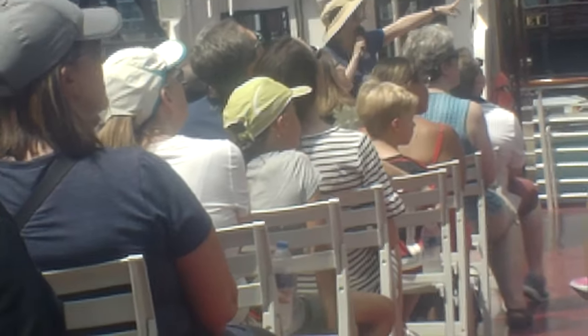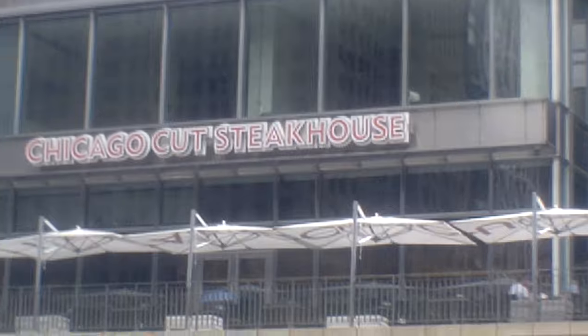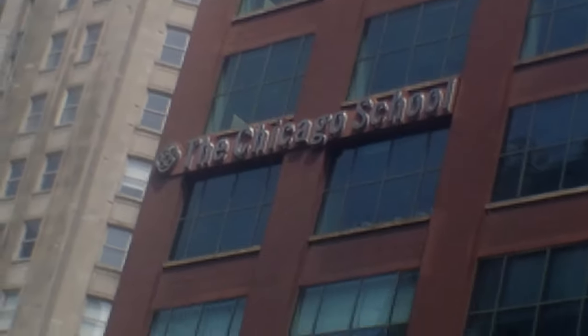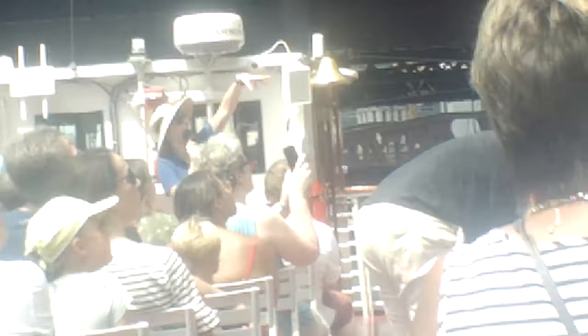On your right is a little restaurant called Chicago Cut — they have really good food, especially steak. Then we've got an example of the First Chicago School of Architecture — a building that's white and red with that tripartite design: the base, the shaft, and the capital. It was kind of the first style that was our own in Chicago, not a copy of European style.